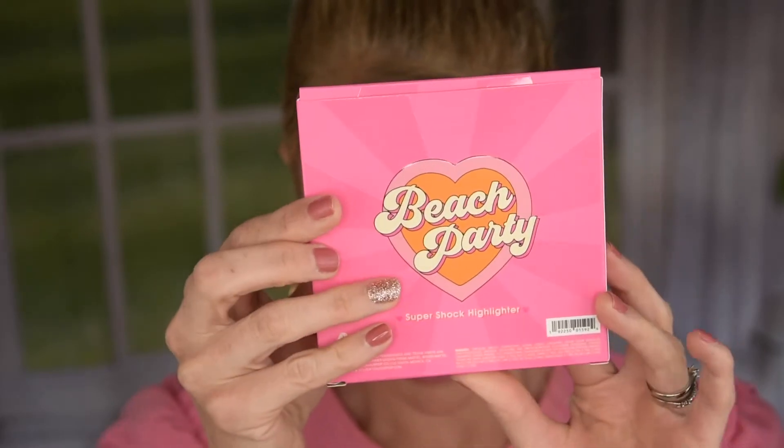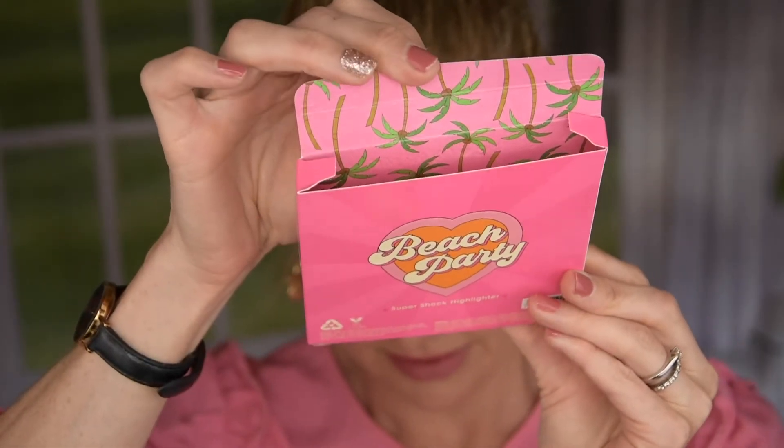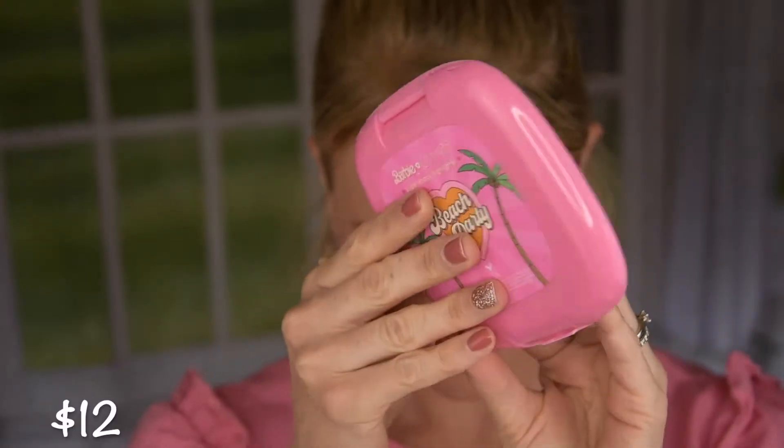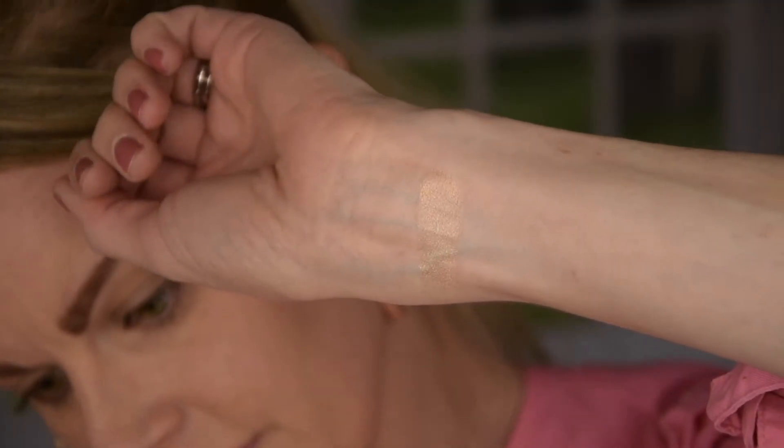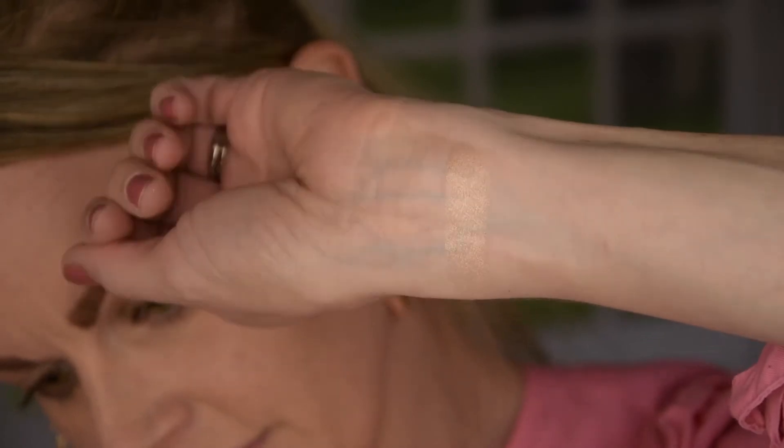Then we have the Super Shock Highlighter — this is the Beach Party. Look at this palm trees print on the outer packaging. It's just so beautiful and well thought out. The packaging is Barbie pink and it says Beach Party. When you open it up it is a really big super shock highlighter — kind of marble — with a big mirror. It's a beautiful golden champagne shade, exactly what I was looking for, and I think it's absolutely gorgeous.